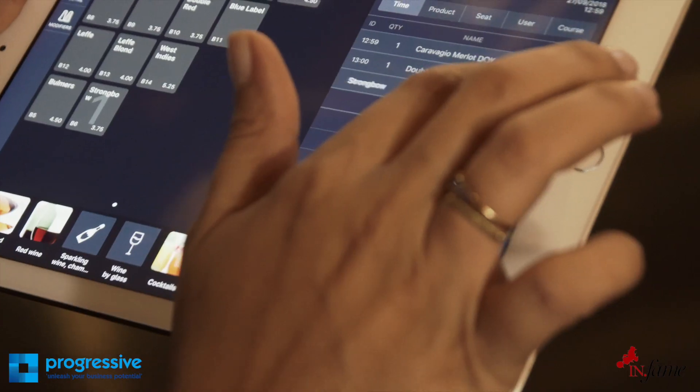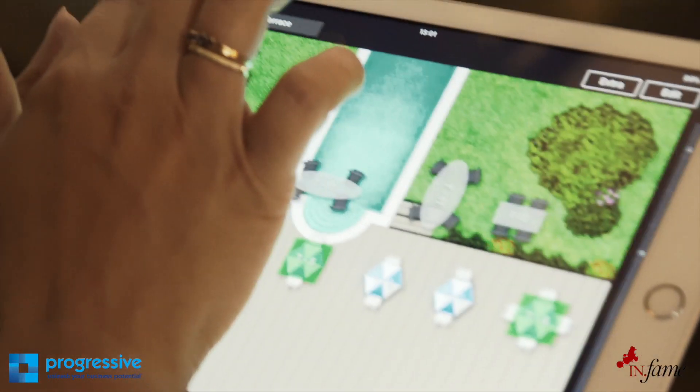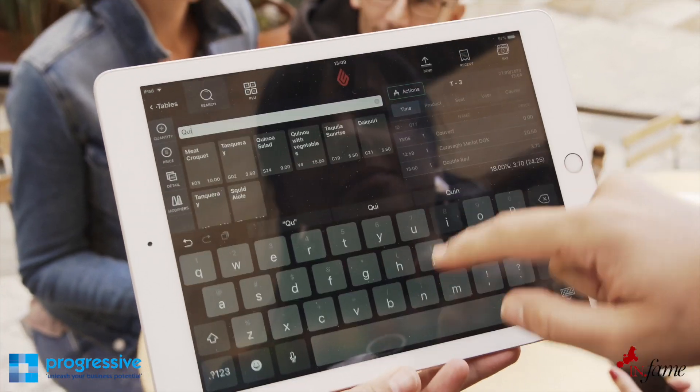From an operational perspective, it's very easy to use. It's very user-friendly, so we have no issues training the staff. It's just like using a computer game — very easy for anyone to follow.